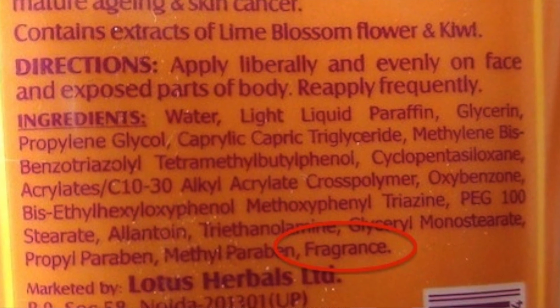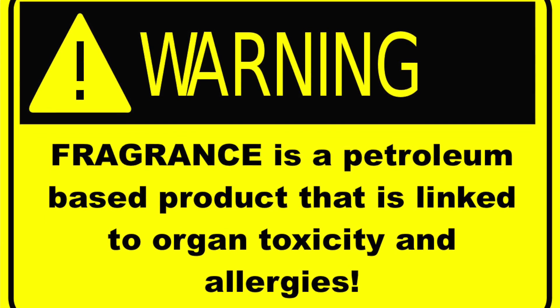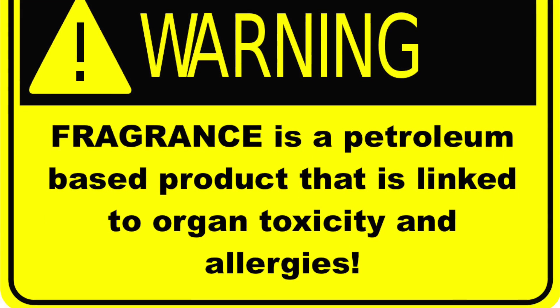Fragrance — sure, it may make the product smell nice, but this is a petroleum-based product that is linked to organ toxicity and allergies.